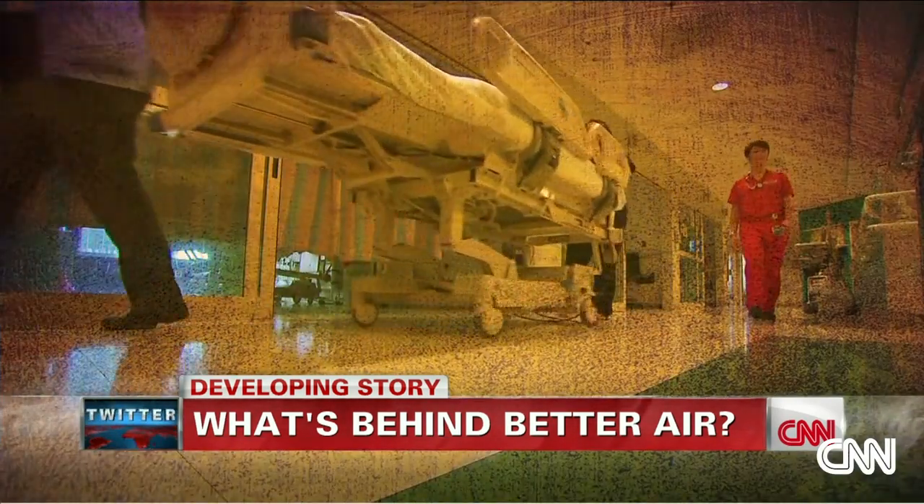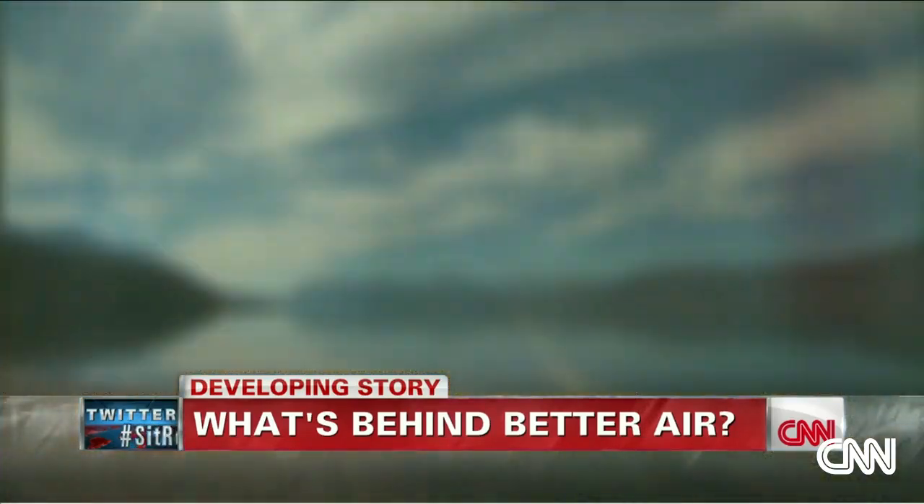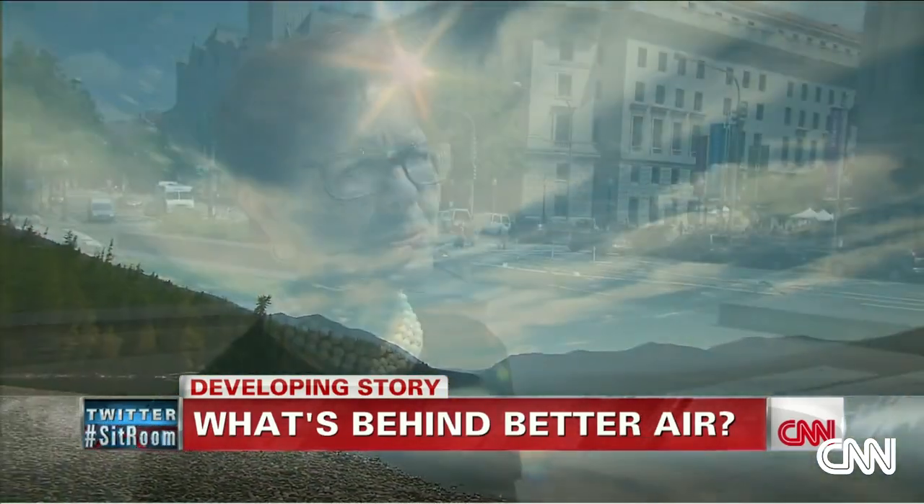Experts say the people whose lives smog has hit the hardest are the ones who can really feel this improvement in our air. People who have asthma can definitely tell that they're breathing easier, and it's easier to see when looking at it on a long-term basis or looking at hospital records or other medical records.